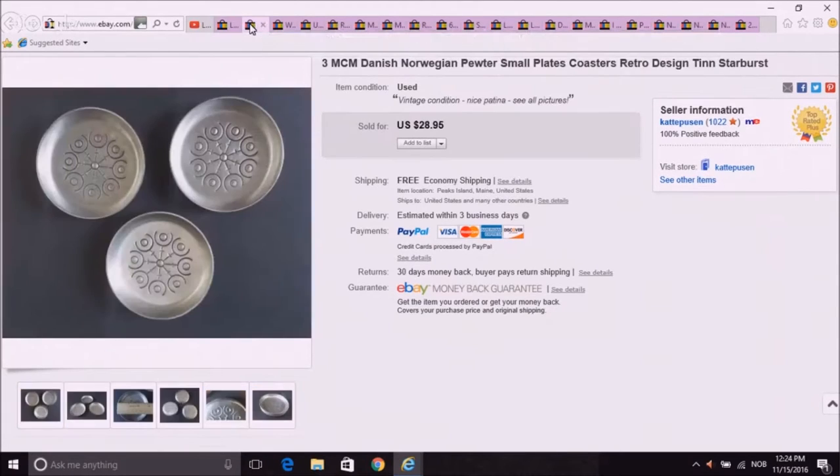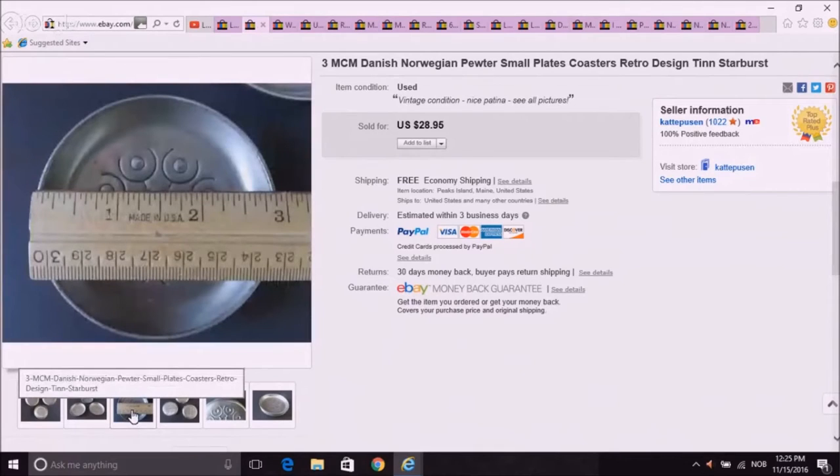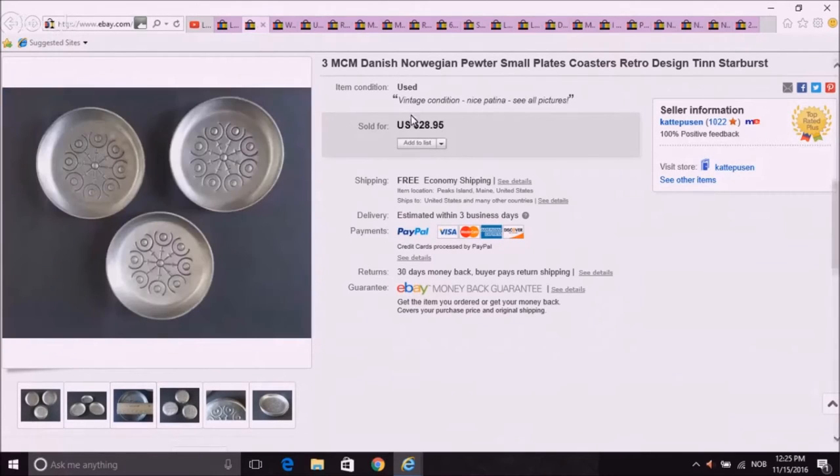Next one — more pewter. Three of them, and I actually got these at my local Goodwill here. These are old listings I had before I even went off for the summer. I just reactivated my store. They were like little coaster-sized pieces — you can see how small they were. But they sold for $28.95, and I believe they went to Japan, which was pretty cool.